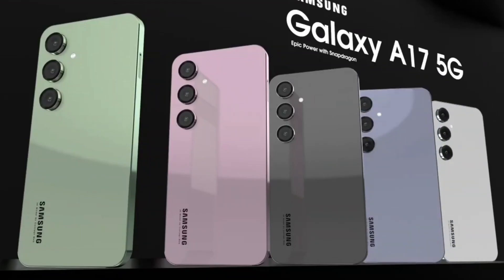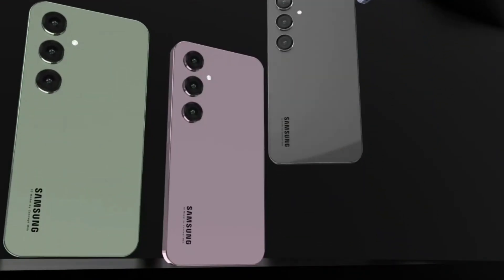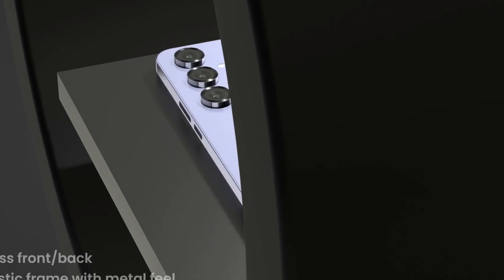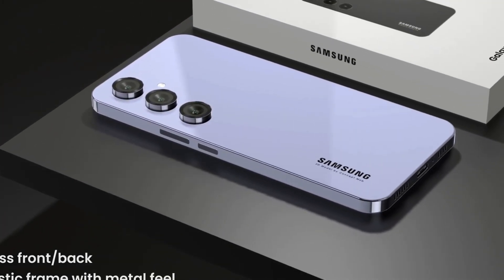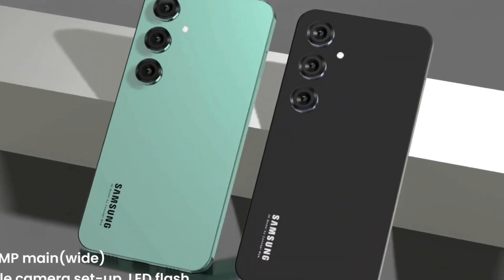The Samsung Galaxy A17, expected to launch in late 2025, is designed to offer a balance between performance and affordability. It features a 6.6-inch Super AMOLED display with a resolution of 1080 x 2340 pixels and a 120 Hz refresh rate, providing smooth visuals.